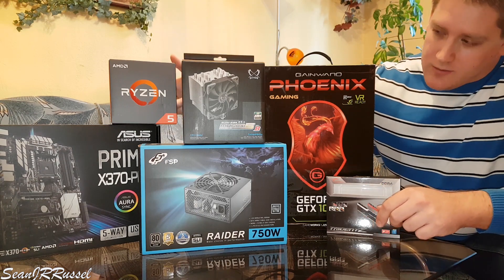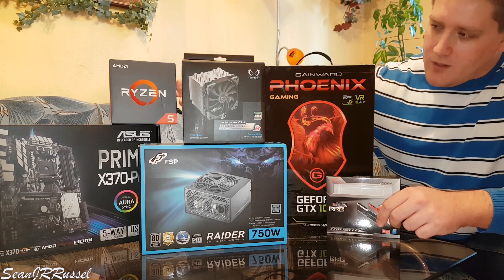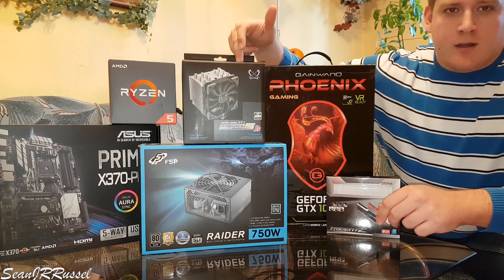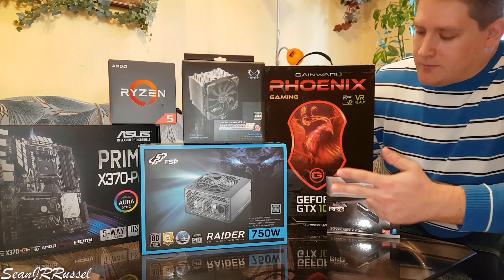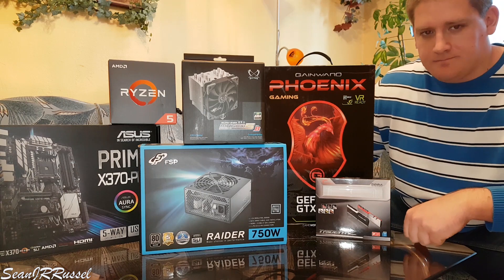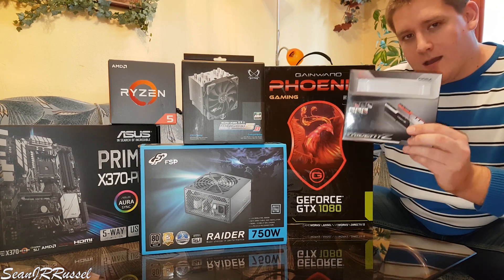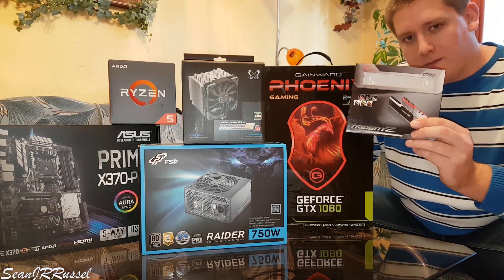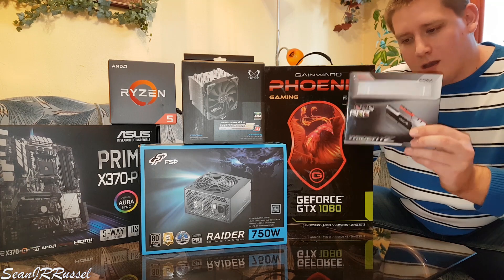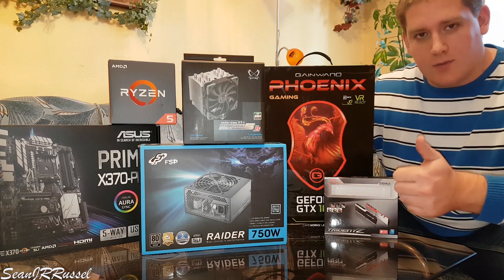I chose the motherboard from ASUS — it's an X370 Pro motherboard — a Ryzen 5 1600X processor with a Mugen 5 cooler, a very powerful 750-watt power supply from FSP, and also very powerful RAM from G.Skill, the Trident Z series running at 3200 megahertz.